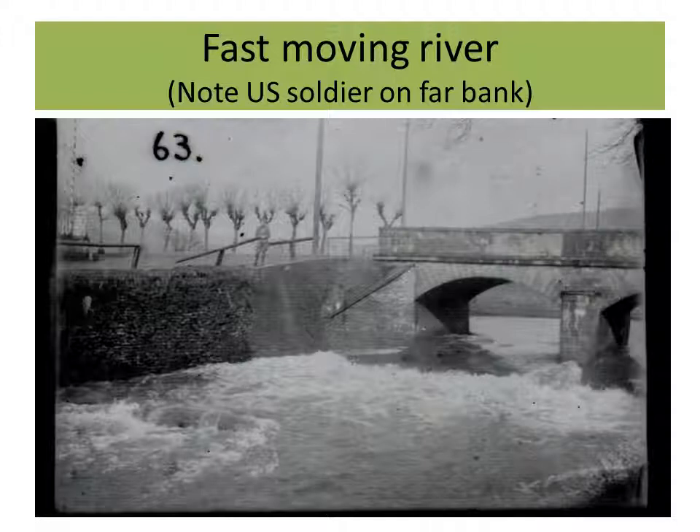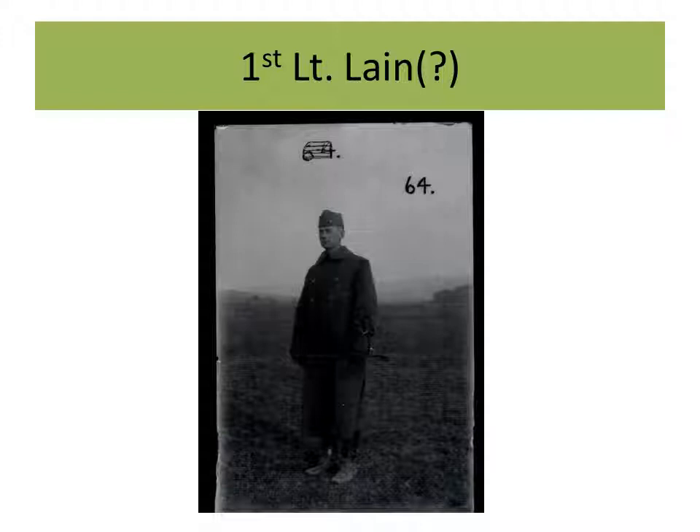Here's a shot of a fast-moving river and a small bridge — on the far side you can see an American soldier. Whether this was a site of a skirmish or a tactical objective, or they just thought it was a picturesque view to send back to the folks. This photo, just because of the way it's composed, makes me believe — based on what I knew of this man's descendants — that perhaps this is the clearest shot of First Lieutenant Lane. He's got his swagger stick and a riding crop, heavy overcoat, and very nicely posed.